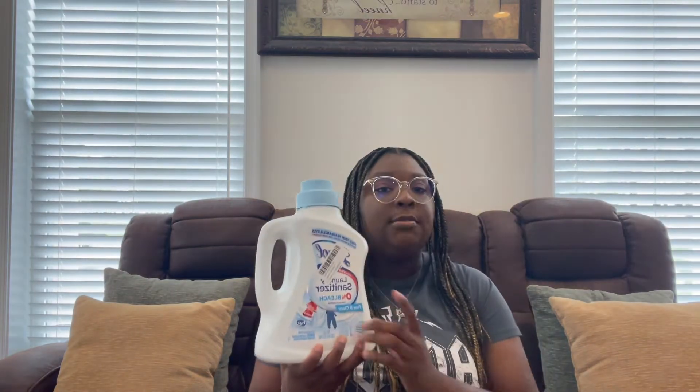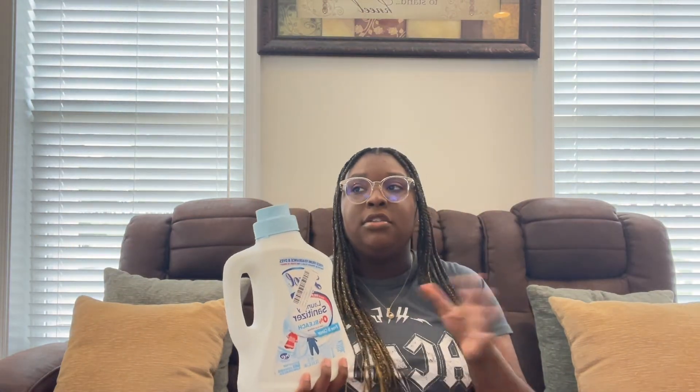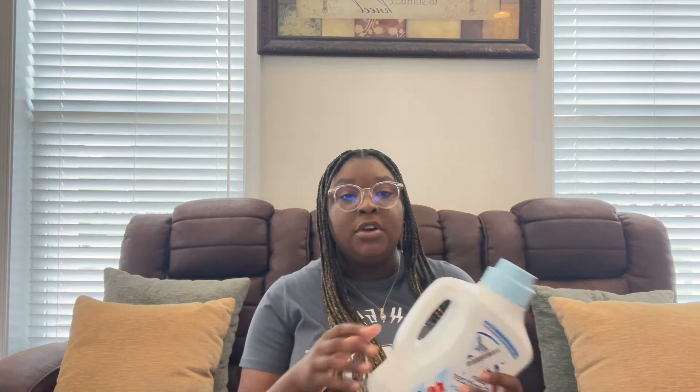For my clothes I got some laundry sanitizer — even before all this it was always good to have it because thousands of people's clothes are going through that same washing machine. I really like it, it smells really good. Then I just got some Tide laundry detergent.